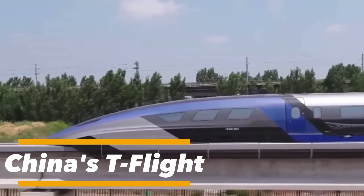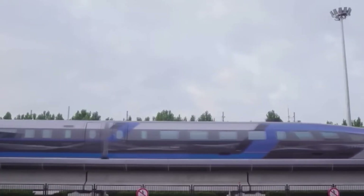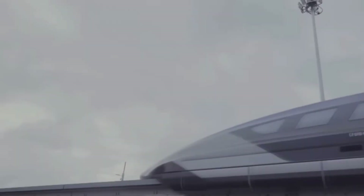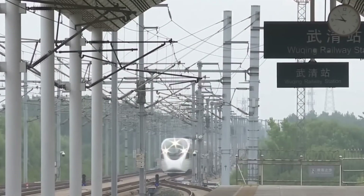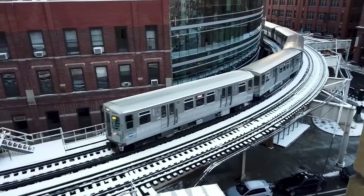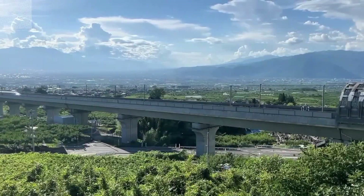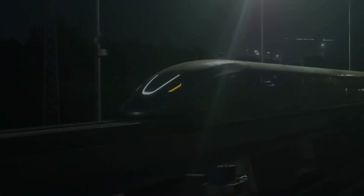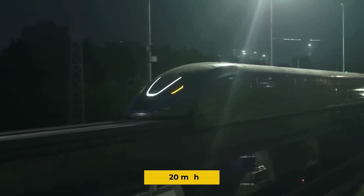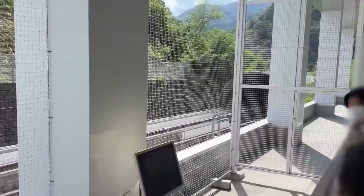The T-Fly train is a visionary high-speed rail concept from China, developed to completely redefine land-based transportation. By blending extreme speed with next-generation efficiency and advanced technology, it sets a bold new benchmark for rail innovation. Designed with cutting-edge aerodynamics, lightweight composite materials, and state-of-the-art propulsion systems, the T-Fly is engineered to drastically cut travel times between major cities while ensuring passenger comfort and maximum safety.